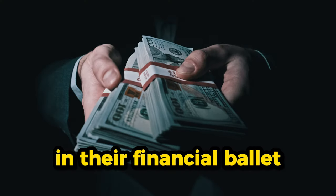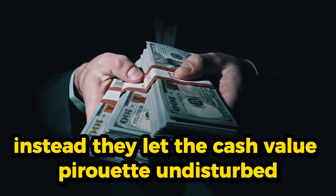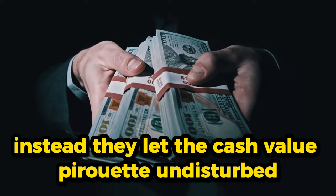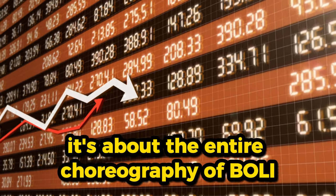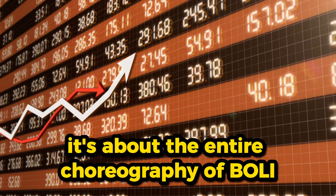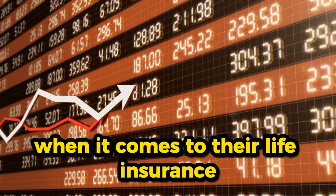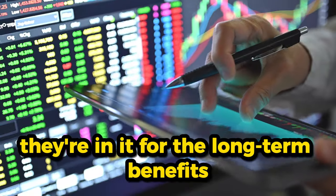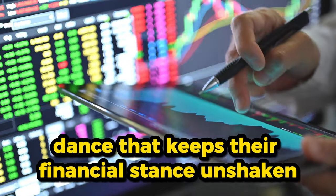In their financial ballet, banks don't borrow against their policies — instead, they let the cash value pirouette undisturbed. It's not just about the interest rates; it's about the entire choreography of BOLI. Banks aren't in the lending business when it comes to their life insurance. They're in it for the long-term benefits, the tier one safety, and the strategic dance that keeps their financial stance unshaken.